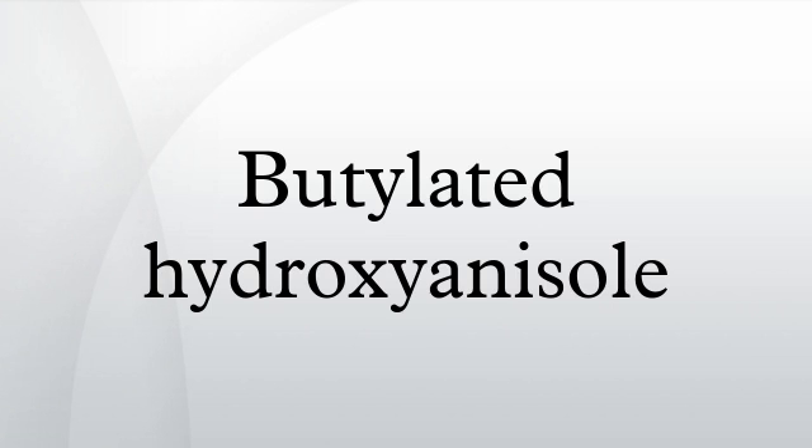Antioxidant properties: since 1947, BHA has been added to edible fats and fat-containing foods for its antioxidant properties, as it prevents rancidification of food which creates objectionable odors. Like butylated hydroxytoluene, the conjugated aromatic ring of BHA is able to stabilize free radicals, sequestering them. By acting as free radical scavengers, further free radical reactions are prevented.